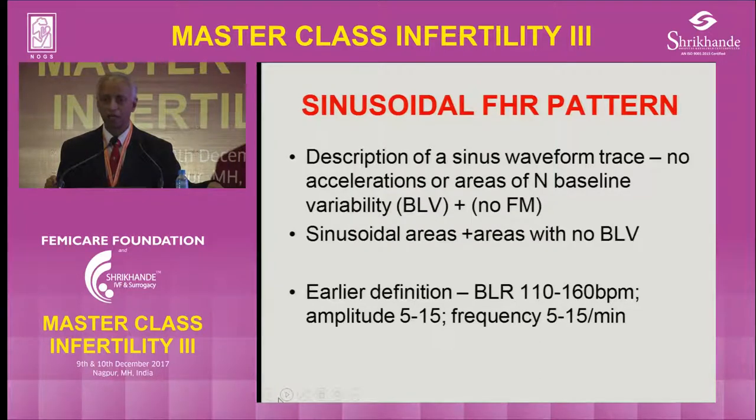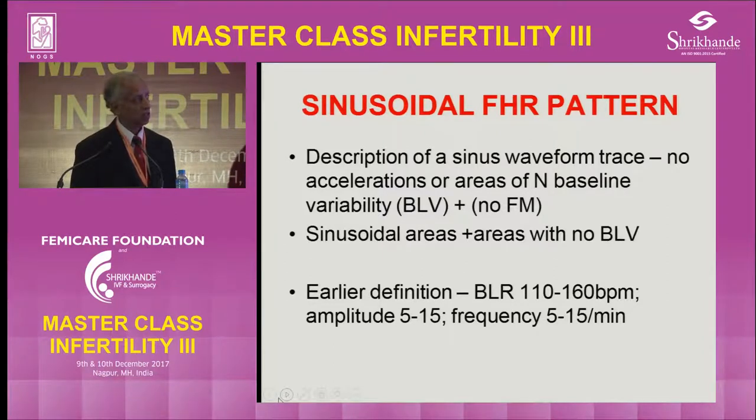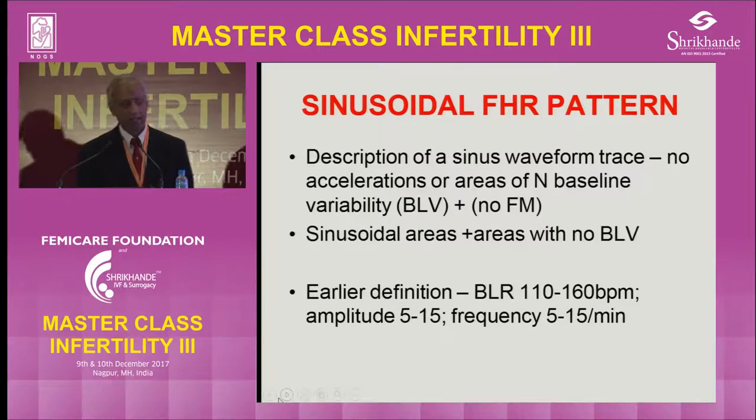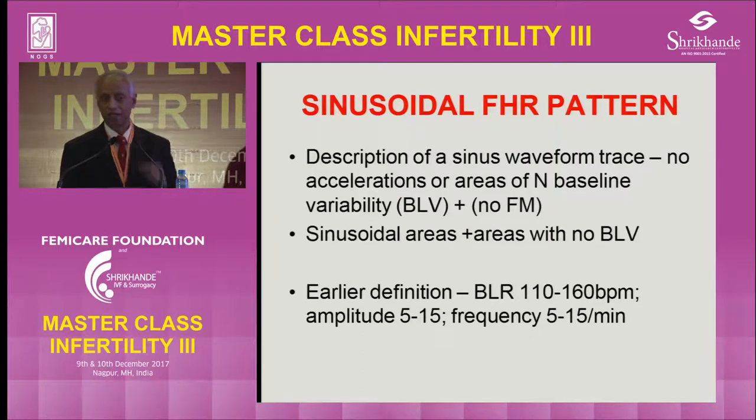The second abnormal pattern is sinusoidal fetal heart rate. Sinusoidal is a sinus waveform, and that is a description based on the CTG appearance. The original earlier definition was based on frequency of oscillation — what should be the amplitude and what should be the frequency. Now we just take it as based on appearance. Sometimes the sinusoidal area might be interspaced with a straight line with no variability — sinusoidal, straight line, sinusoidal, straight line — and we have to look at the trace carefully.